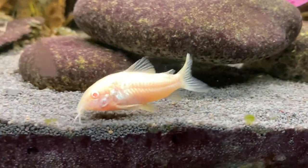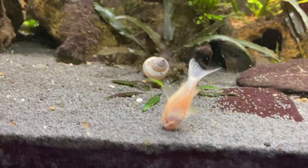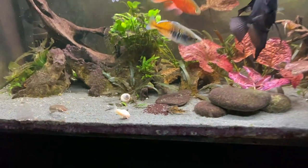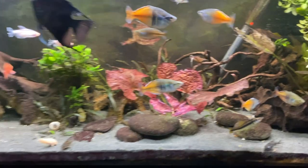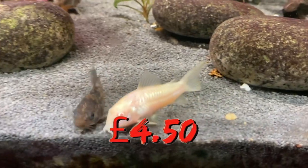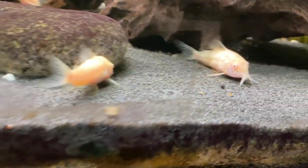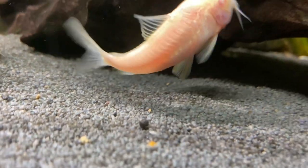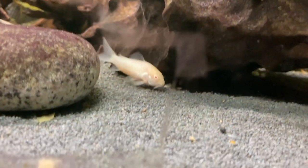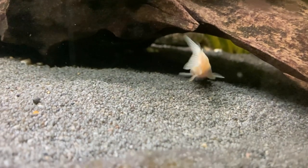The reason I put albino corydoras specifically is because of their color. In my fish tank with black substrate they just pop beautifully, compared to the peppered corydoras which blend into the substrate. You can get albino corydoras for four pounds fifty. You want to keep them in a group of maybe four to five — I've got five. They eat any kind of bottom feeder food or even flake food that sinks, and they are very hardy.